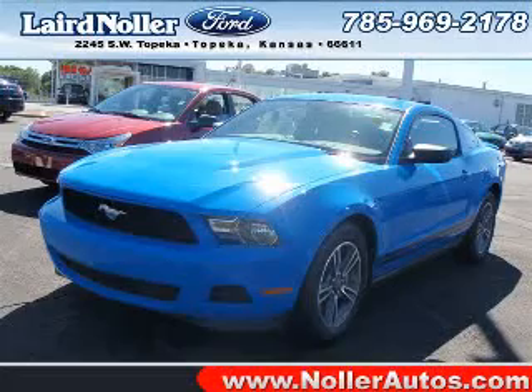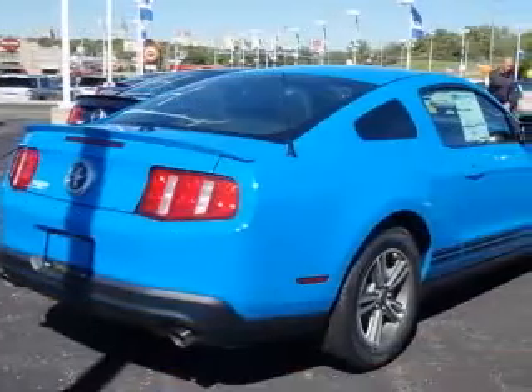We are proud to present this excellent new 2011 Ford Mustang. This Mustang has a 3.7L V6 engine.